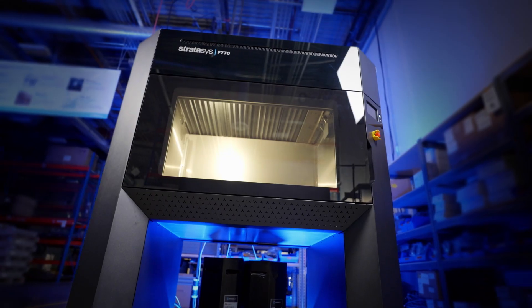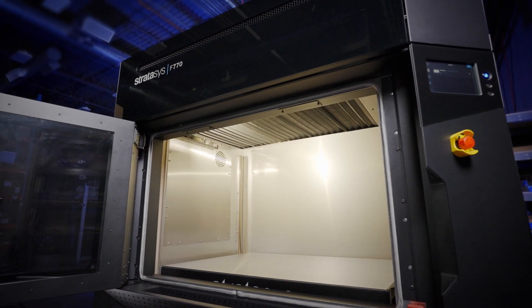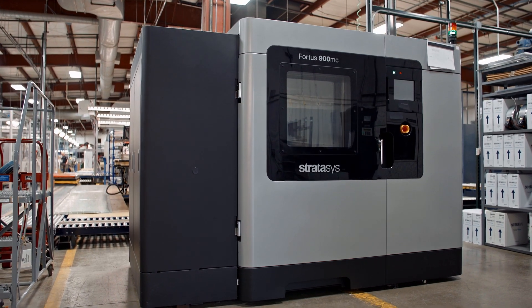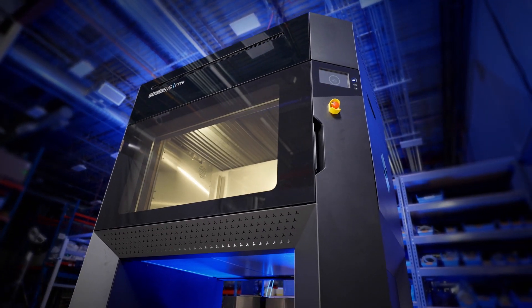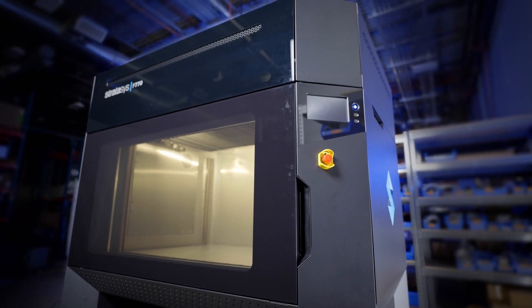I was excited about the F770 because of the build size. What we're starting to see is a lot of parts that are just starting to fall outside the build envelope of my Fortus 400s. Because of that, my Fortus 900 gets overloaded, and we end up sending some of our bigger parts out to service bureaus. So when I heard about the build size of the F770 and the price point being talked about, I thought this could be a really nice addition to our lab.